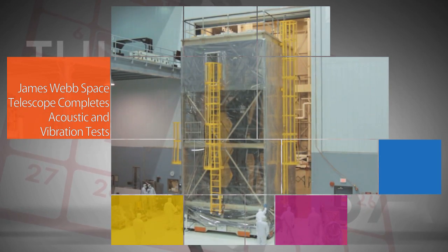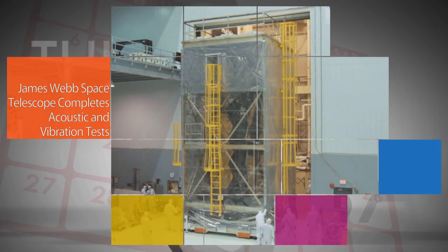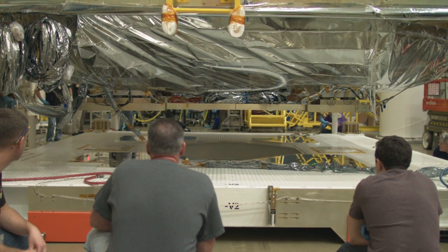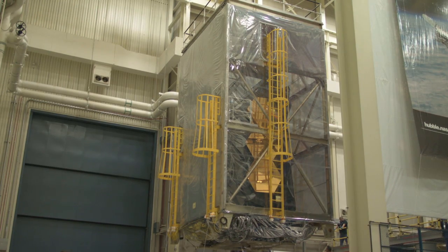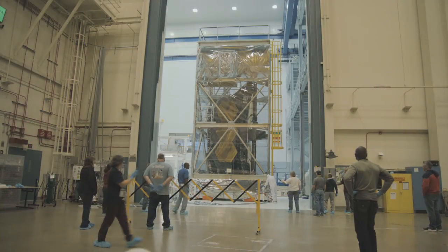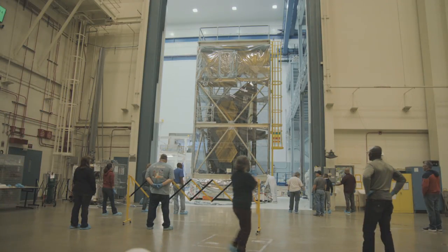Engineers at NASA's Goddard Space Flight Center in Greenbelt, Maryland recently completed the acoustic and vibration portions of environmental testing on the agency's James Webb Space Telescope. The telescope was exposed to ear-splitting noise and shaken five to 100 times per second as part of the testing. This and future testing ensures the spacecraft and all of its instruments can endure launch in 2018.